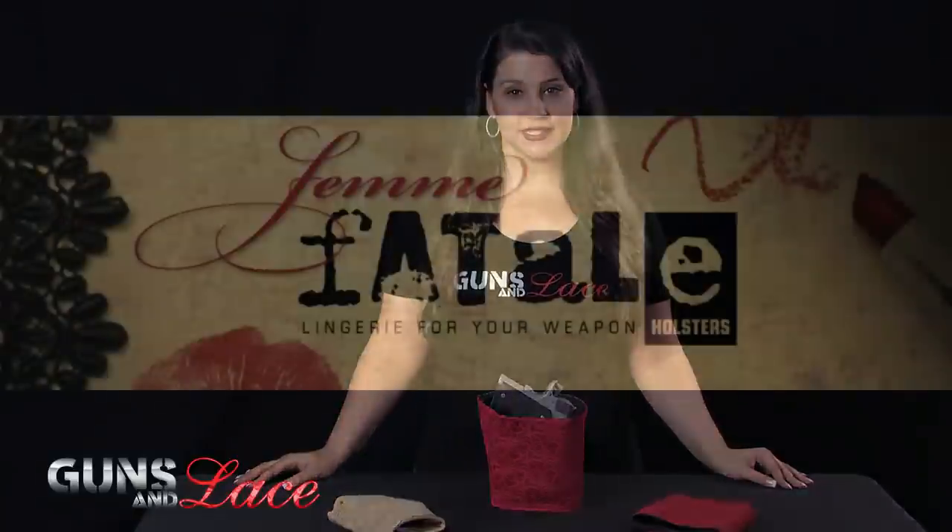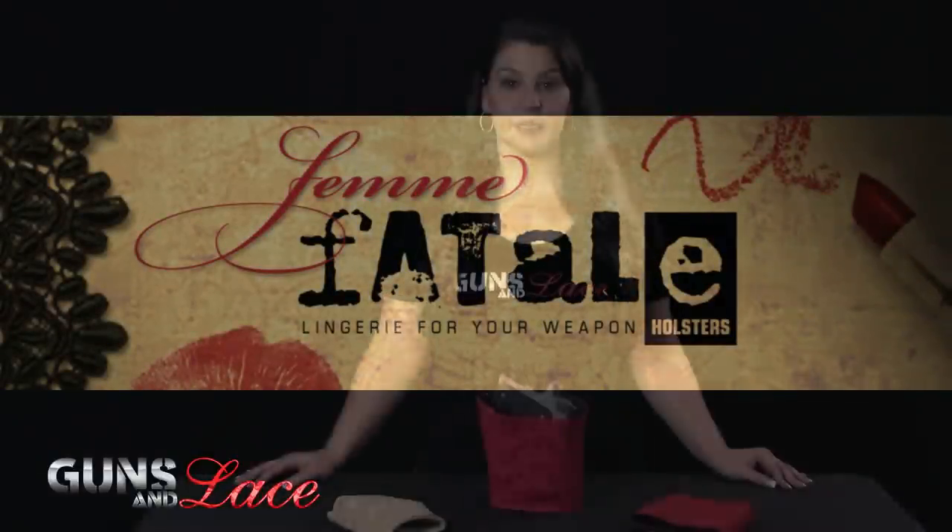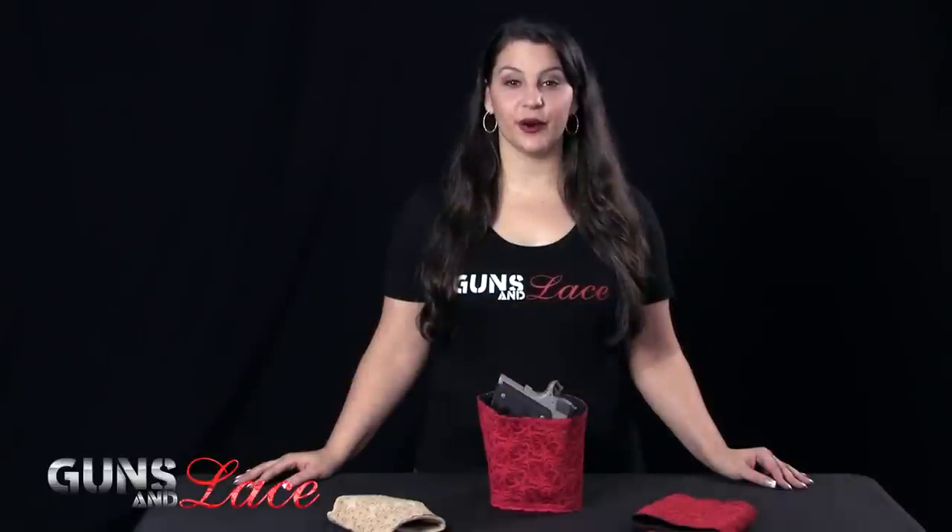Femme Fatale has brought us gals another great round of gear. I'm Jessica from Guns N Lace with this month's Gear for Girls Review. Donna, owner and designer of Femme Fatale Holsters, knows that women don't want to sacrifice being feminine in order to carry a concealed firearm.